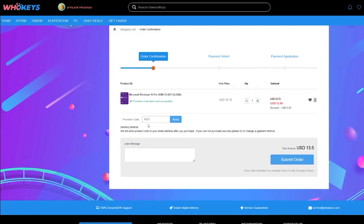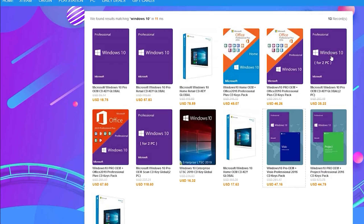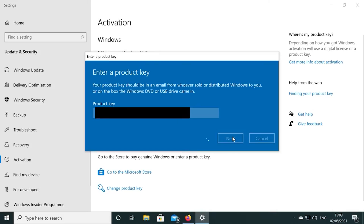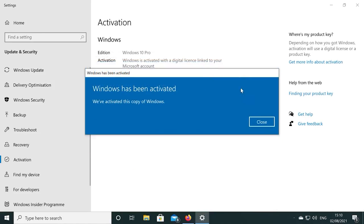Also, if you're building a few systems, there's bundles available too. Again, you can check out WhoKeys.com and use the coupon code RGT for 25% off the listed Windows 10 key prices.